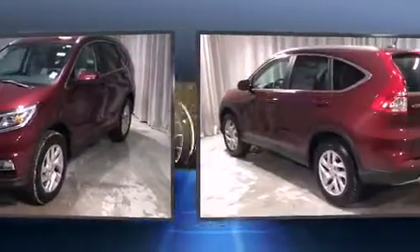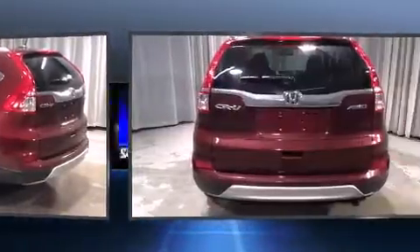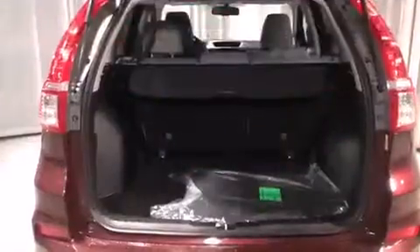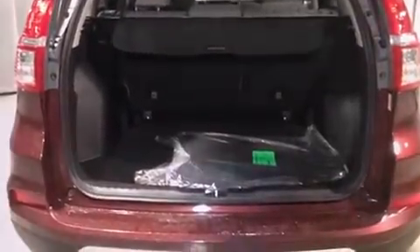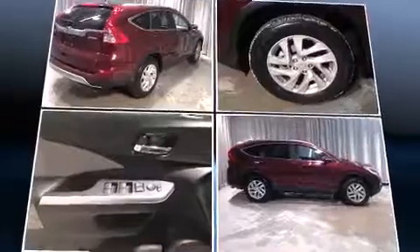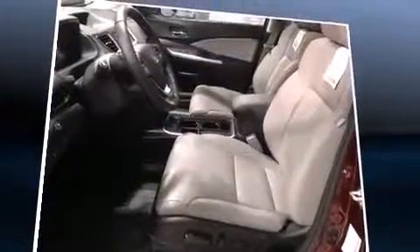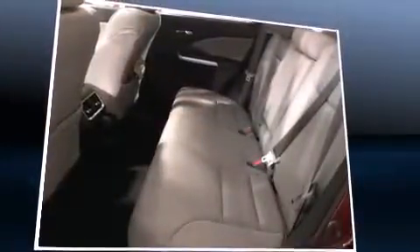Honda infused the interior with top-shelf amenities such as a rear window wiper, one-touch window functionality, an automatic dimming rearview mirror, front fog lights, heated door mirrors, a roof rack, and air conditioning. You and your passengers will enjoy the stereo system, which includes a CD player with MP3 capability, steering wheel mounted audio controls, and seven speakers.